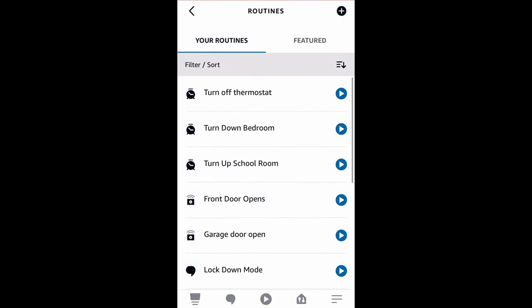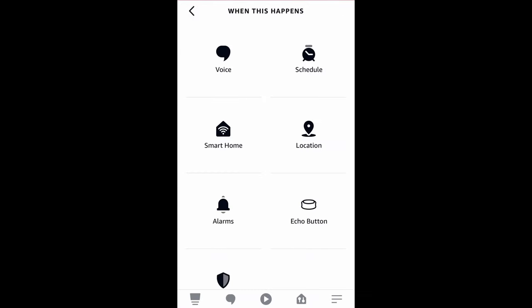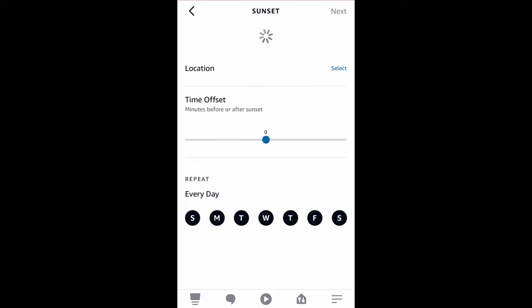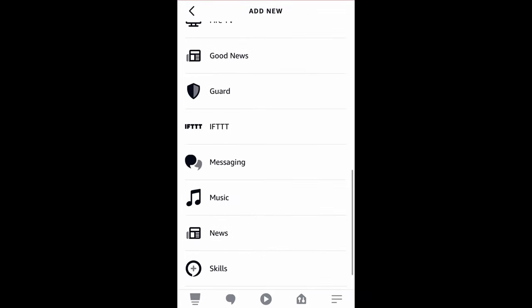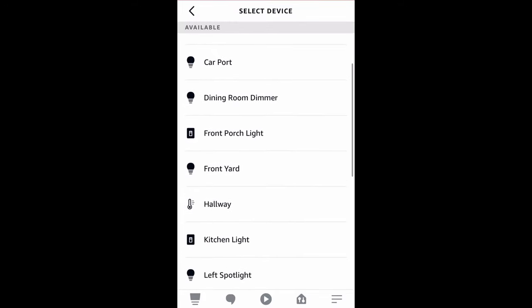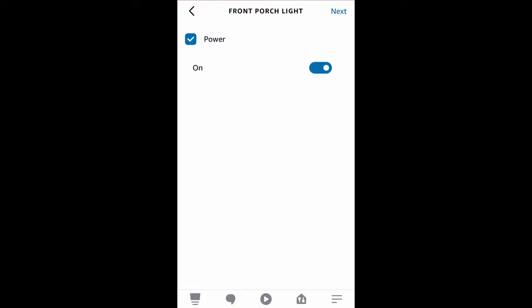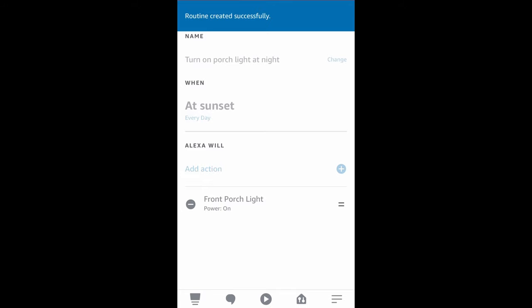Next we'll add a routine. At the bottom select the farthest right option and we're creating a routine. The routine name will be 'turn on porch light at night.' What will happen is on a schedule — at sunset, every day of the week. Then for the action, scroll down to smart home, and click all devices at the top — do not click lights. Scroll down until you find Front Porch Light and set it to turn on. Hit next and save your routine. Now we have it automatically set up to come on when the sun goes down based on your time zone and your schedule.